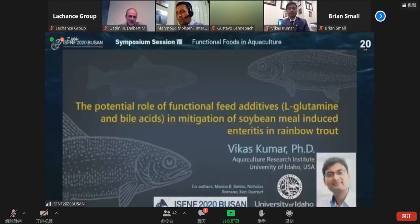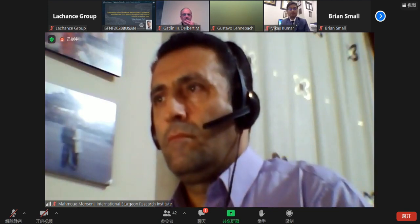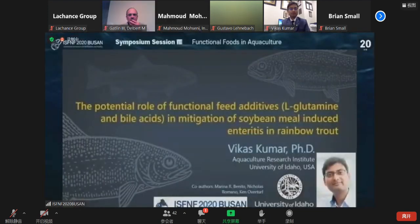First of all, I would like to thank the ISFNF team for organizing such a great symposium in this virtual world. It's my pleasure to be part of this symposium.